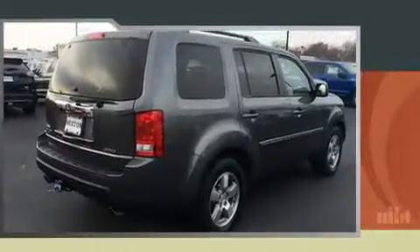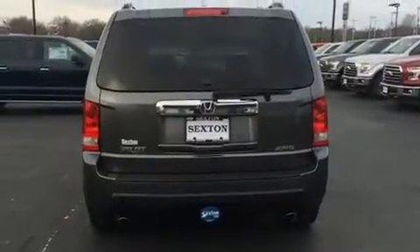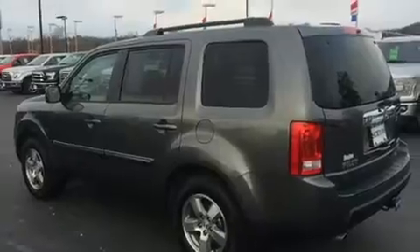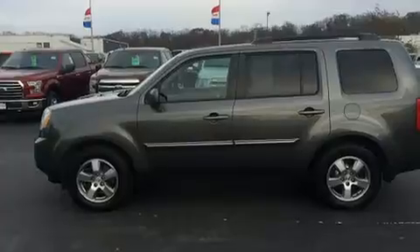Top features include power front seats, a built-in garage door transmitter, front and rear air conditioning, power moonroof, heated door mirrors, a trailer hitch, and one-touch window functionality. Third-row seats provide an even greater maximum passenger capacity.